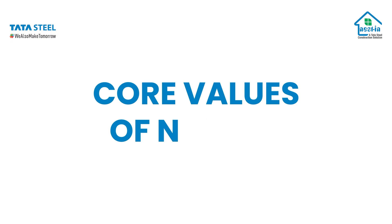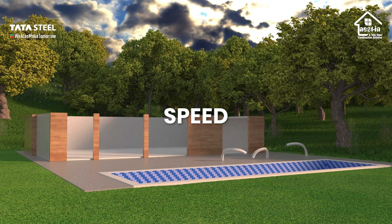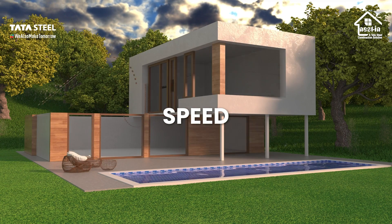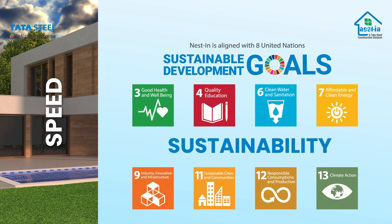Now let us learn about the Nestin core values — a foundation for growth. First is speed. We are two times faster compared to other traditional methods of construction. Second is sustainability.